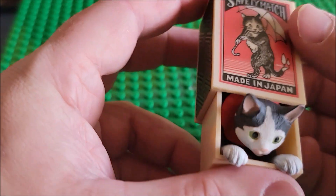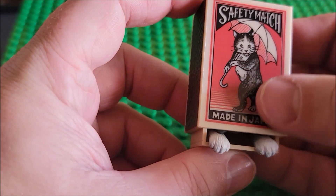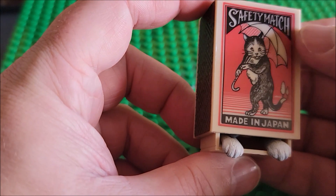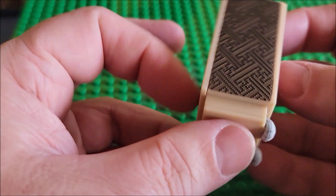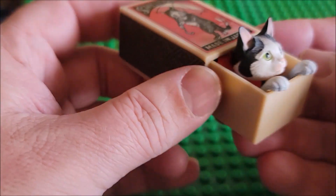I do like how it just folds in and then pops out. The detail on the top shows a cat standing up with an umbrella. It does say 'safety match' and there's texture on the sides, which is cool. Is this thing worth twelve dollars?